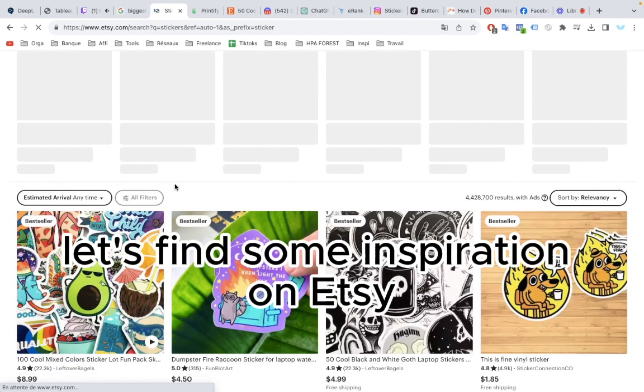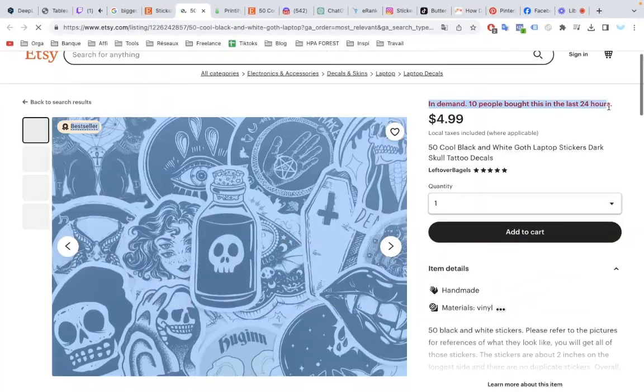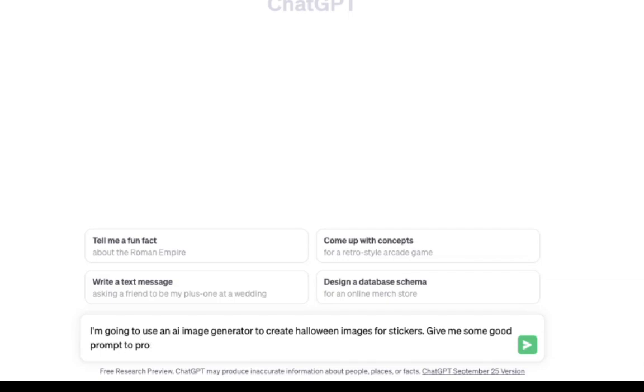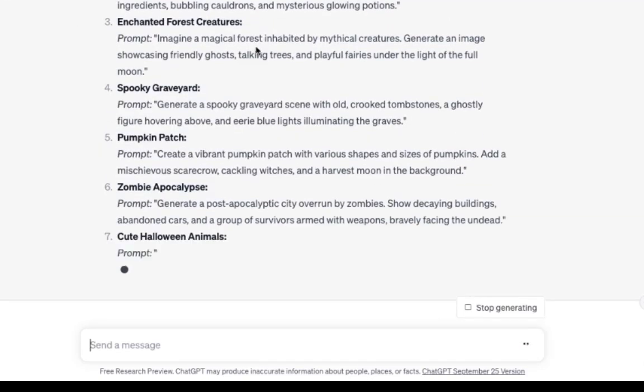Let's find some inspiration on Etsy. The demand for this kind of stickers is high. We need to create Halloween-themed stickers. Now, let's ask ChatGPT for inspiration. I'm going to use an AI image generator to create some Halloween images for stickers — give me some prompts to produce good pictures.